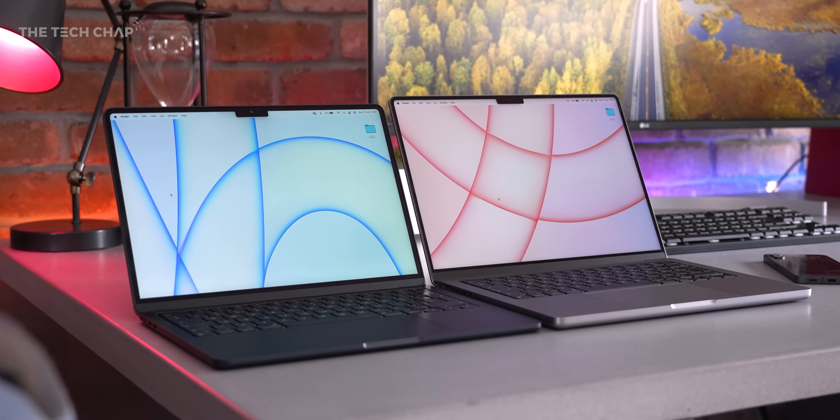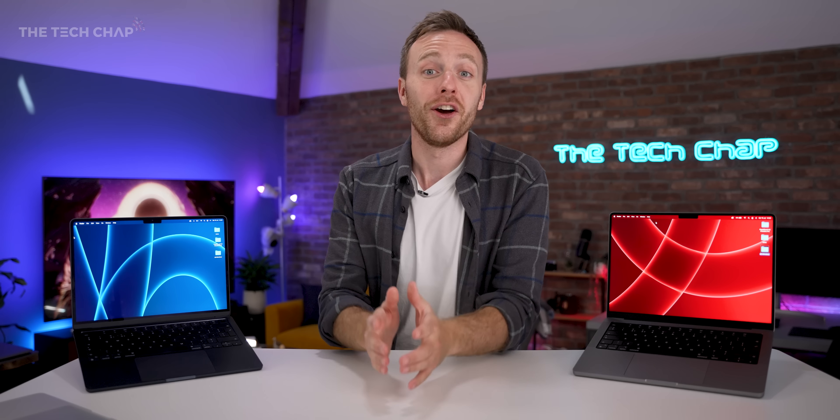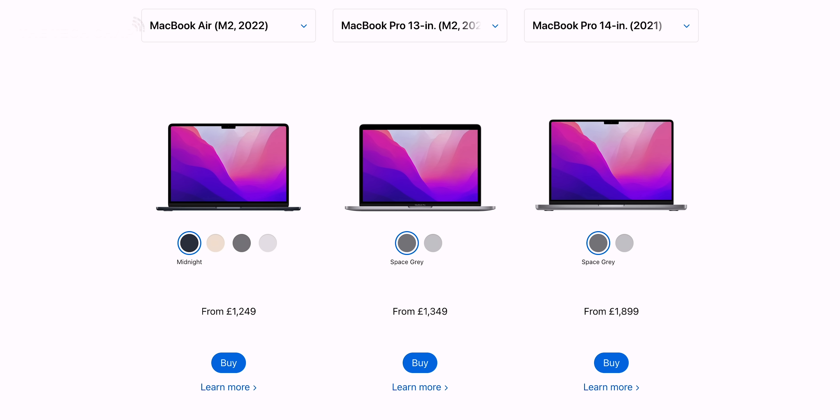I can tell you straight away which one I wouldn't buy — the 13-inch MacBook Pro with M2. It has the old design from 2016 with the touch bar, the old rubbish webcam, and it costs £100 more than the Air. It does have some advantages: the 10-core GPU (normally £100 extra on the Air), a fan for better sustained performance, and slightly longer battery life. So the Pro 13 has a very niche appeal — I wouldn't trade all the quality of life improvements of the new design for a little bit extra performance.